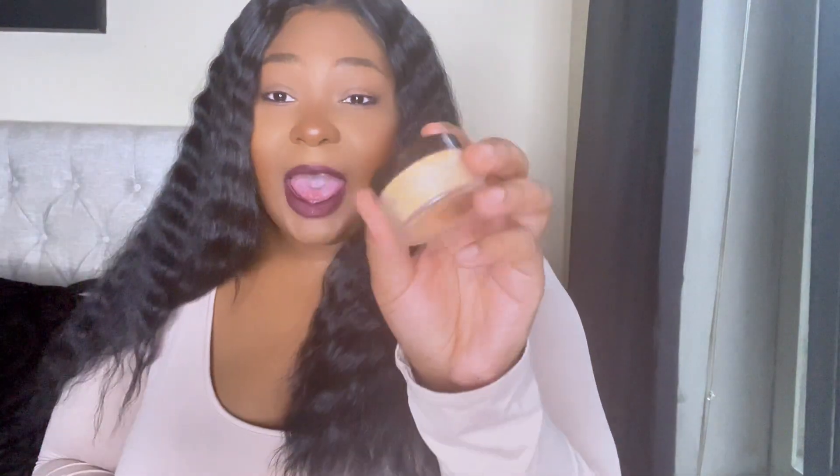For setting powder, I'm not using a lot of high-end ones lately — I'm actually using something drugstore. But I do have the Laura Mercier Translucent Honey Powder, which I've been using when I want a brighter, highlighted look. It does the job. I also want to mention this Charlotte Tilbury Airbrush Flawless Finish powder in shade 3 Tan.